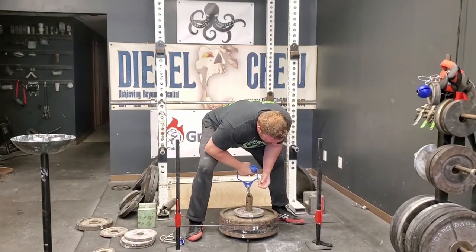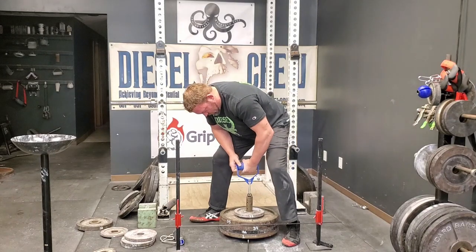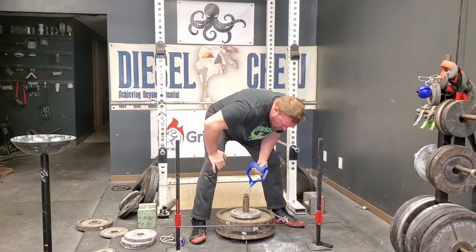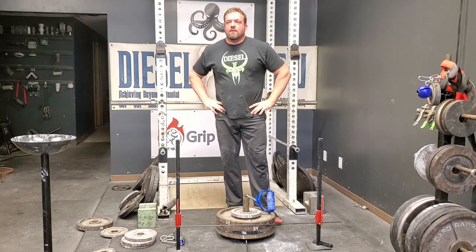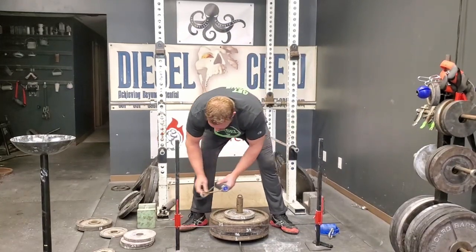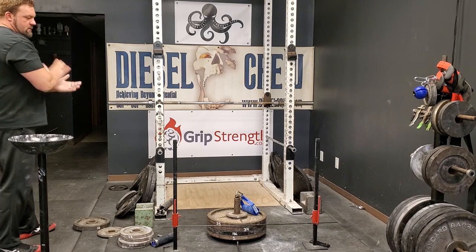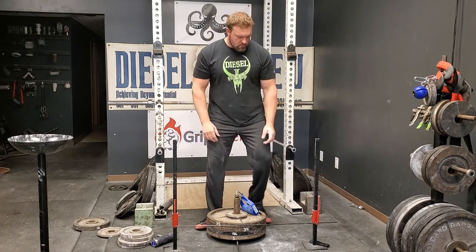You've got to be kidding me. You've got to be kidding me. 186. 187. You stupid son of a bitch. I can't even believe that. 187. That was just a case of trying to be too pretty with it. So, I missed the 196.